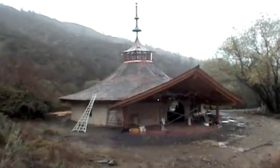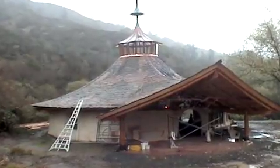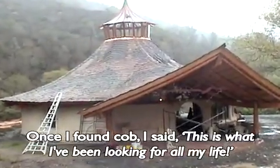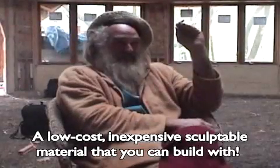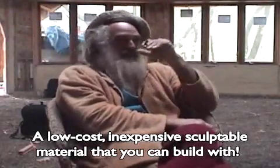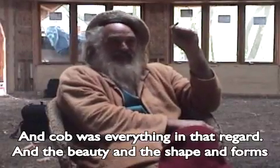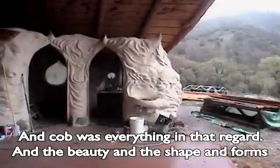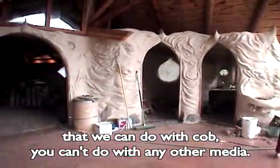This is what I've been looking for all my life — a low cost, inexpensive, sculptable material that you can build with. Cob. Everything in that regard. The beauty and the shapes and the forms that we can do in cob, you can't do with any other media.